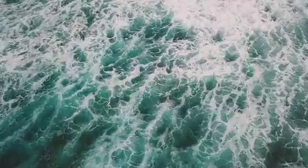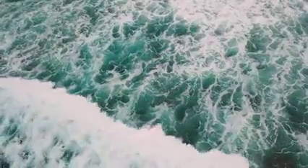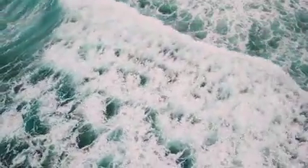Our ocean is the heart of where we live. It produces over half of the world's oxygen, regulates our climate, and is home to some of the most awe-inspiring life.